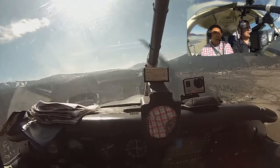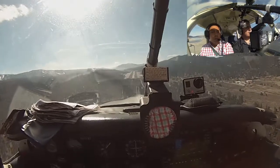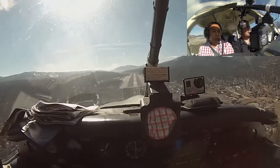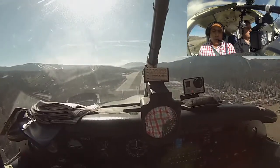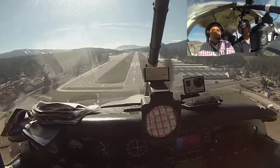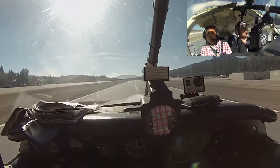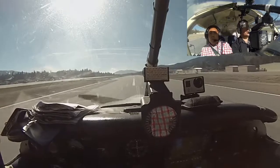Throttle back to 70. Throttle back. Right idle. Right idle — I do. Throttle idle. Hold it. Not bad. Nice landing! Thank you. Not a great approach, but the landing worked.